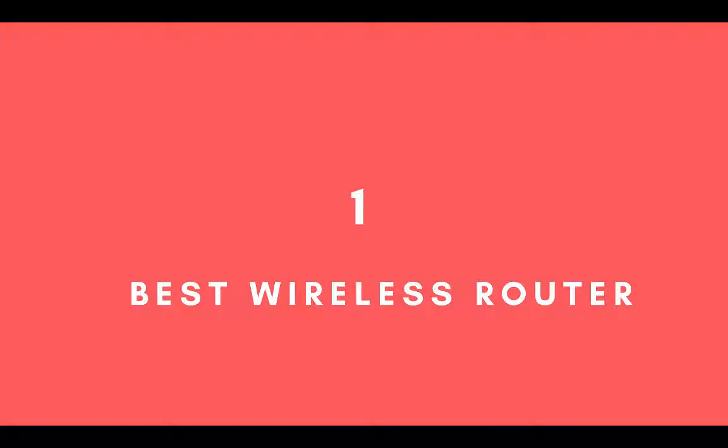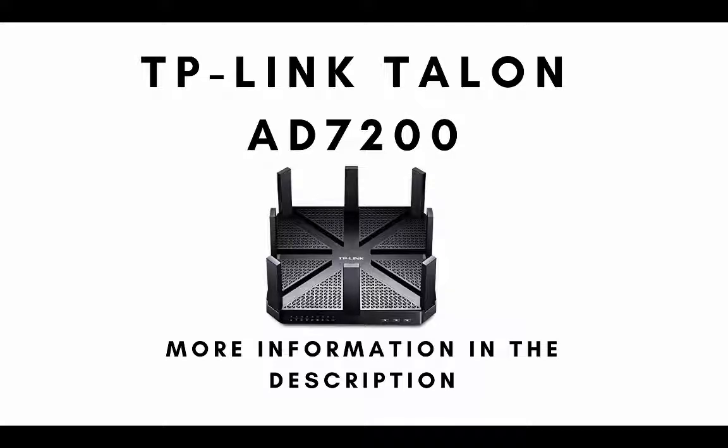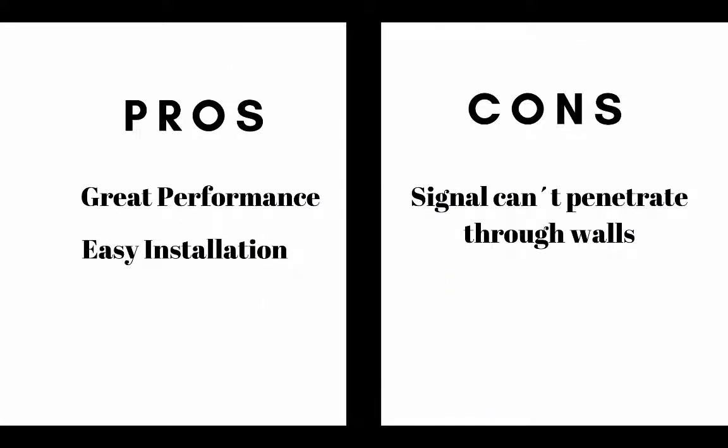Our top pick for the best wireless router available on the market today is the TP-Link Talon AD7200. The pros are it offers great performance and it's easy to install and set up. The cons are the signal cannot penetrate through walls.